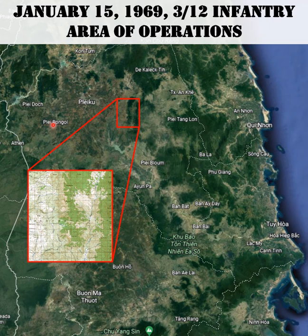They spent a lot of time out on the border areas and were heavily engaged in May of '67 in the battles they call the Nine Days in May. In November of '67 they were shipped up to Kontum Province to Dak To, and they participated in the Battle of Dak To, spending much of 1968 in that area in Operation MacArthur.